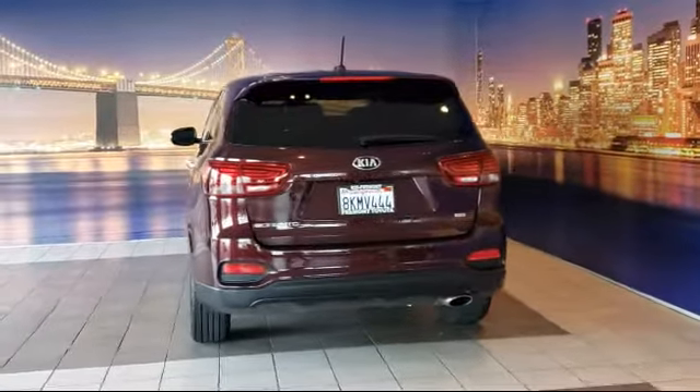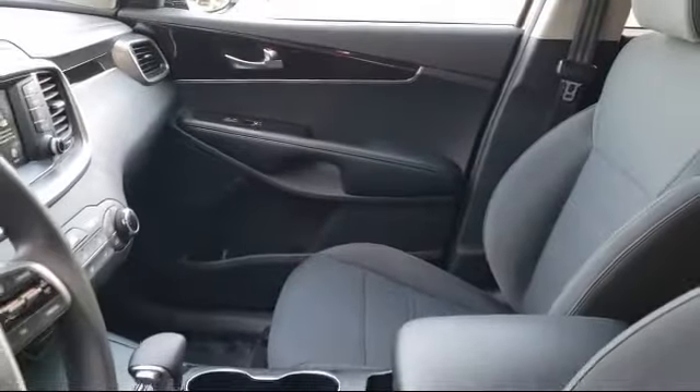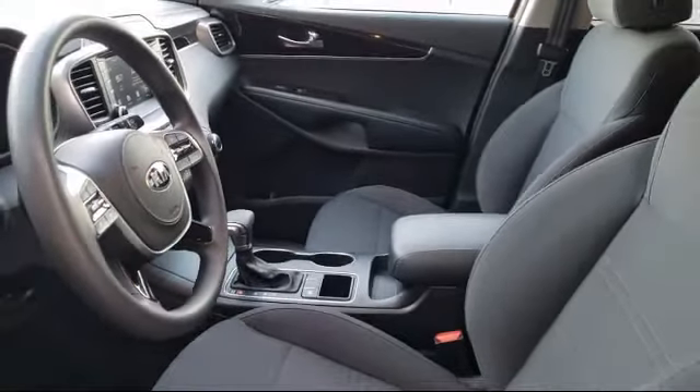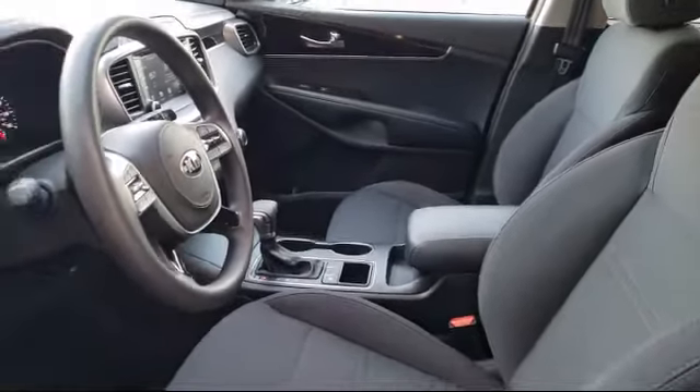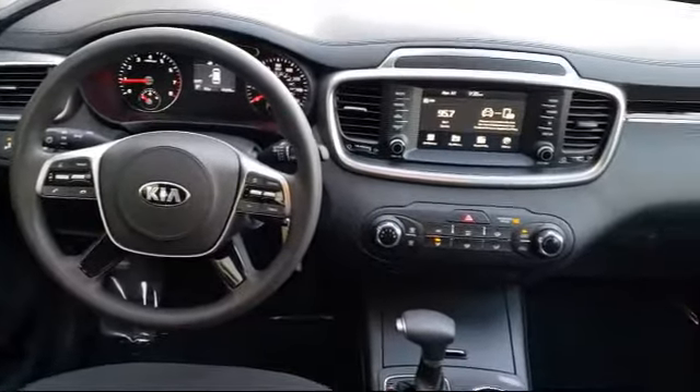As one of the top California Toyota dealers, we have a huge selection of new and used vehicles from which to choose. Fremont Toyota customers enjoy special vehicle offers every day. We offer top-level service and parts and outstanding financing options, making Fremont Toyota a great place to buy your next vehicle.